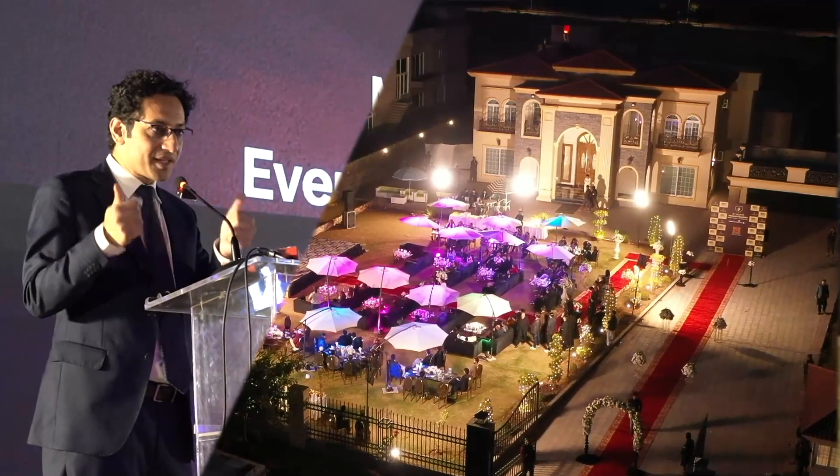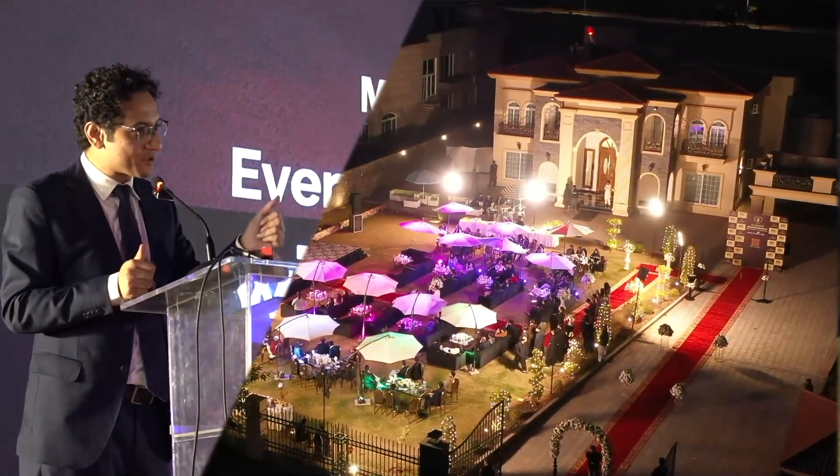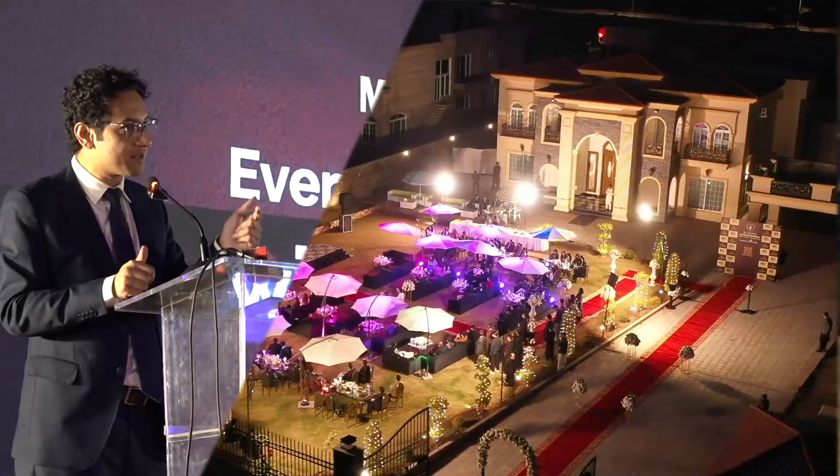Hello everyone, I'm Dr. Silman from my clinic and I'm talking to you after a long time. I've been terribly busy making a new premium branch for you, which all of you appreciated. I thank you very much for that.